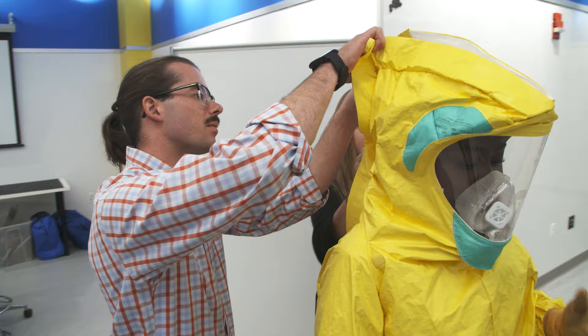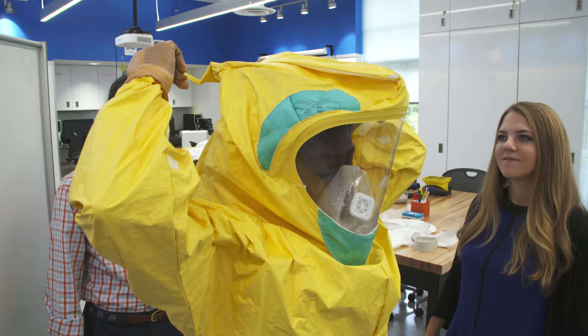Undergraduates bring an amazing world of fresh perspectives — just raw creativity and intellect — to these challenges. I think Johns Hopkins is a place where you bring these amazing students together with amazing experts, and then you get something totally new.